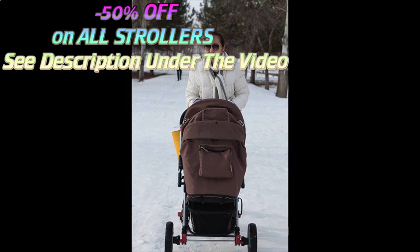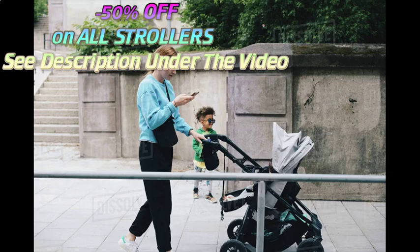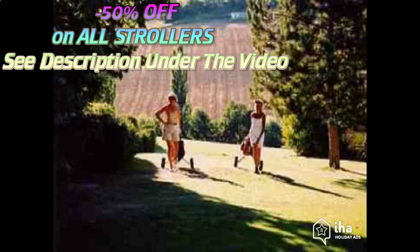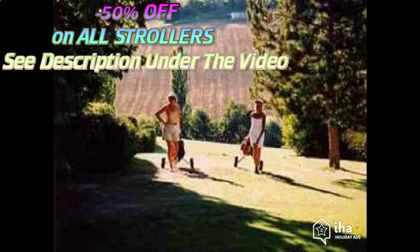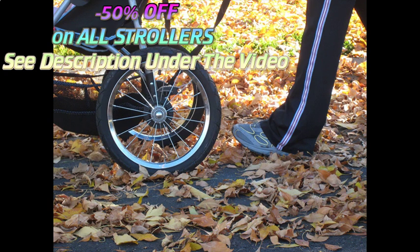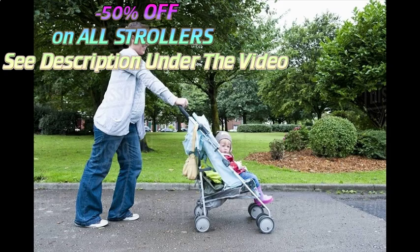Standard strollers come in many different styles and designs, but will almost always have a comfortable padded seat that can recline into different positions. Most have sunshades and storage areas below the seat. In some strollers the baby faces forward, while others position the child looking back at the parents. Many models can shift from one orientation to the other. They can range from simple, inexpensive strollers to high-end strollers loaded up with features.